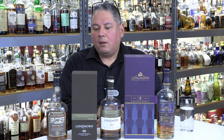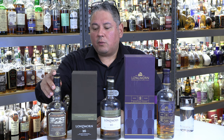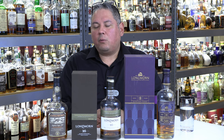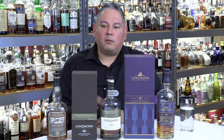I'm going to do that with this Longmorn 18, starting with the Longmorn 15, which released in 1993. The 1993 Longmorn 15 was only bottled at 90 proof, but it retailed at about $40 — a really nice price point for that.